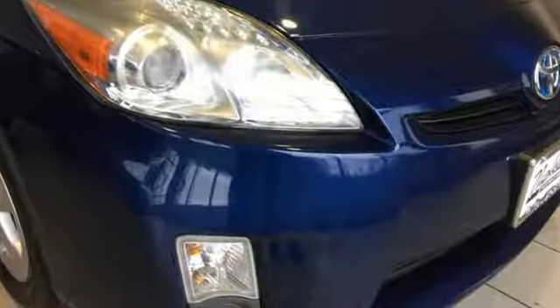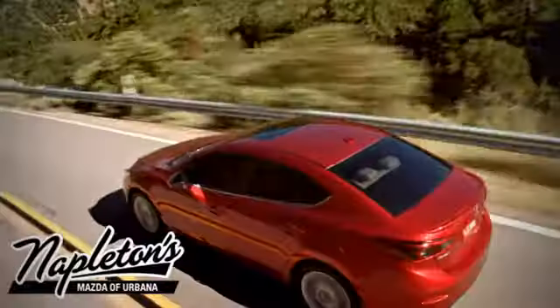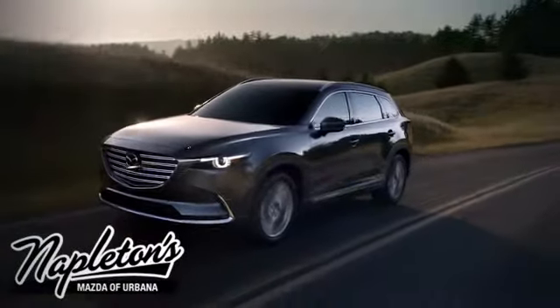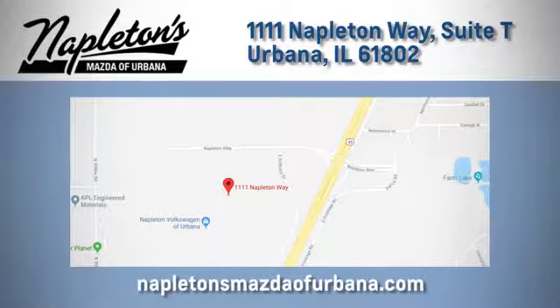There's even more to see in person. Take it for a test drive today. From the time you come into our facility, you can see why Napleton's Mazda of Urbana is different from the competition. Call, click, or stop in today. We're located at 1111 Napleton Way in Urbana.